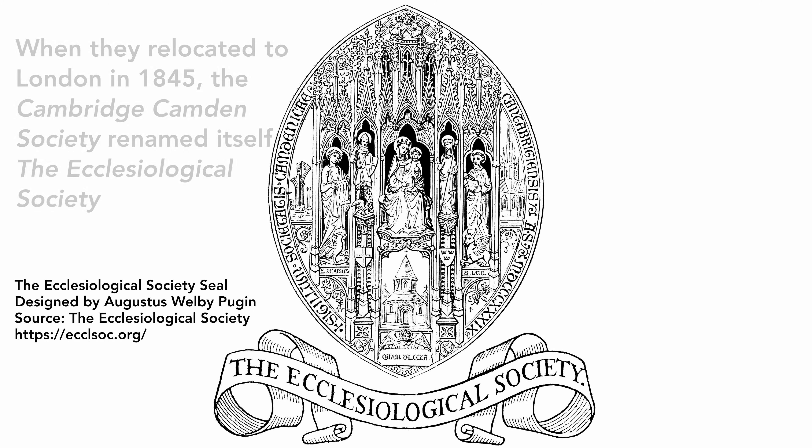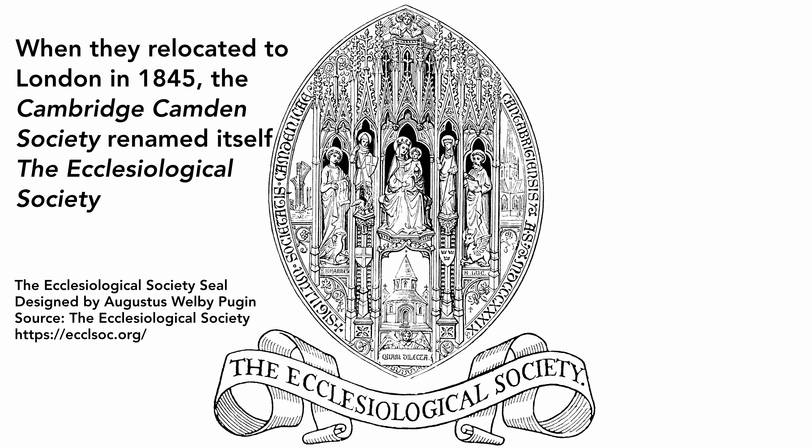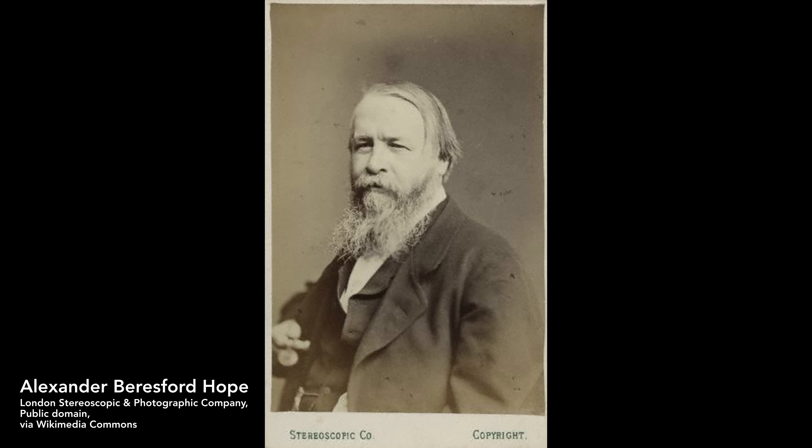So 1850 — we get this design from William Butterfield, sponsored by the Cambridge Camden Society, an aesthetic branch of the Oxford Movement, and paid for by a man called Beresford Hope — an MP who had an interest in this sort of area of the church.